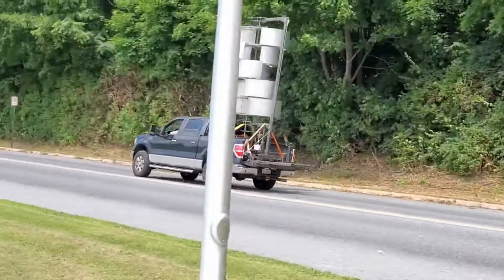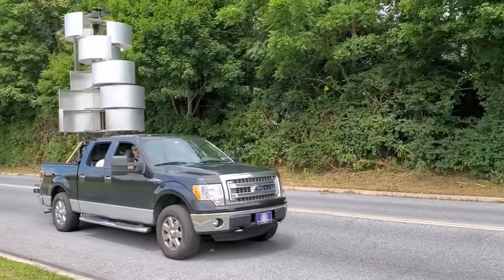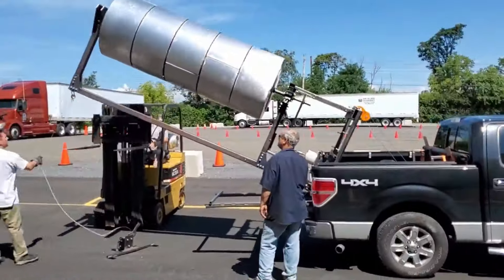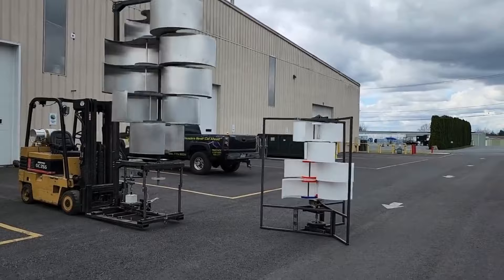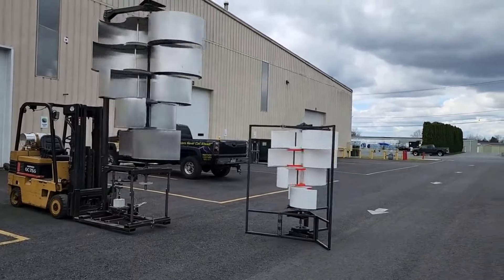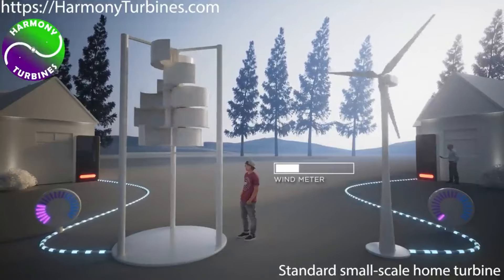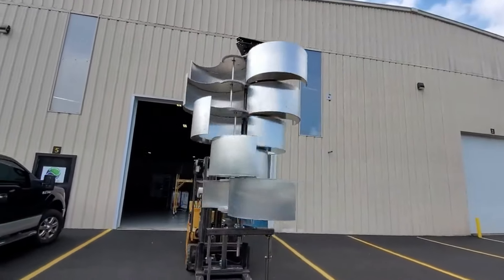Its adaptive blades seamlessly adjust to varying wind strengths. However, amidst the accolades, dissenting voices emerge expressing concerns about the intricate design with numerous components, potentially raising production costs.